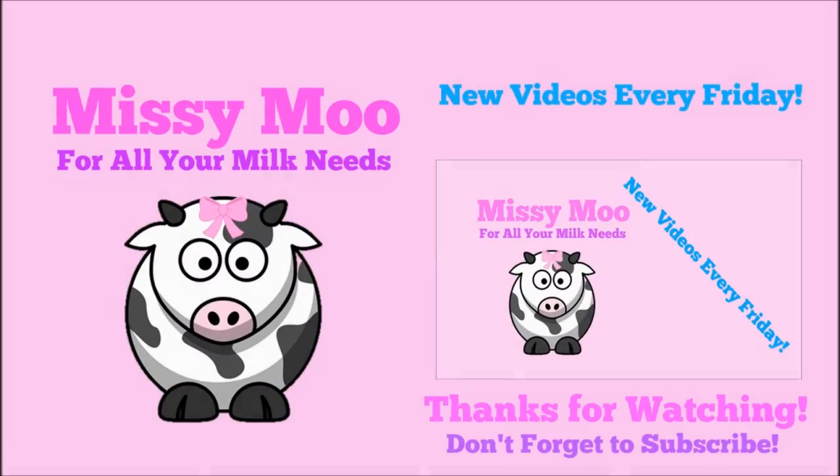If you really like uddery milk, then this milk is the perfect milk for you. Bye guys, and welcome to the very first video on my channel!